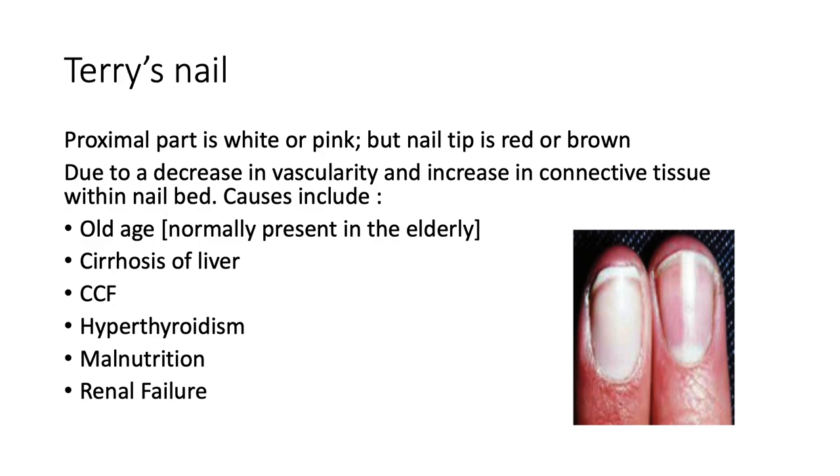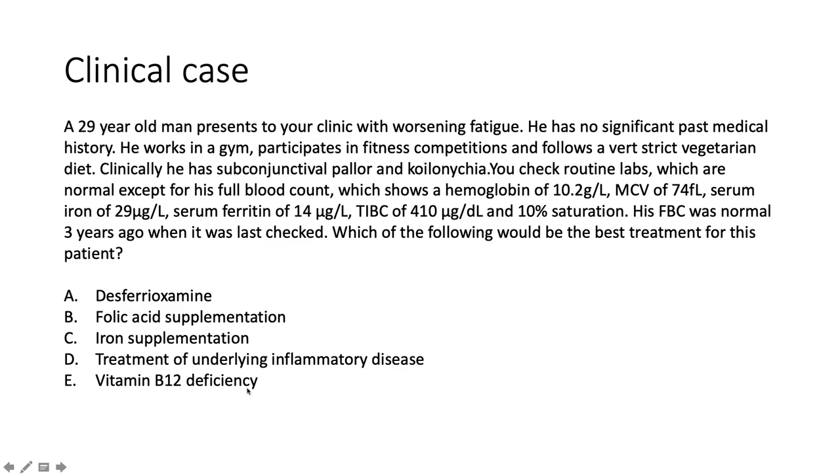Terry's nails look remarkably similar to half-and-half nails. The proximal part is white or pink and the nail tip is red or brown. It is due to a decrease in vascularity and an increase in connective tissue within the nail bed. Causes include old age — so it's present normally among the elderly — cirrhosis of the liver, congestive heart failure, chronic kidney disease, hyperthyroidism, and malnutrition.